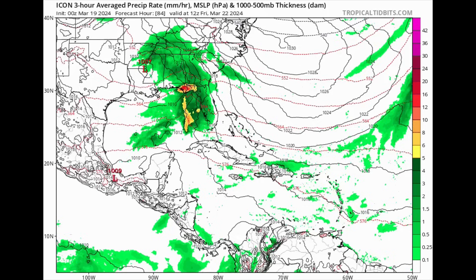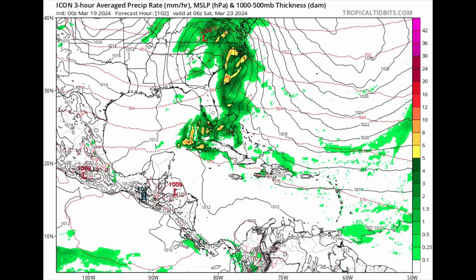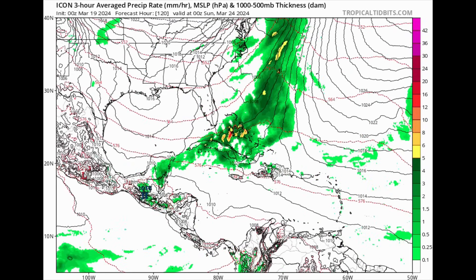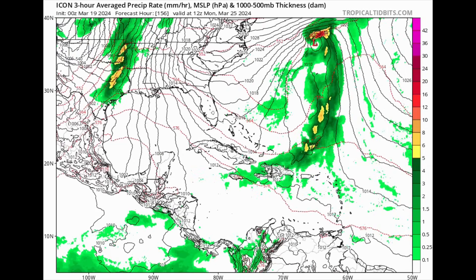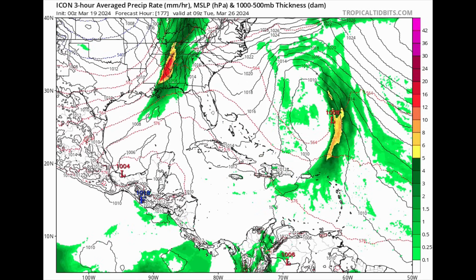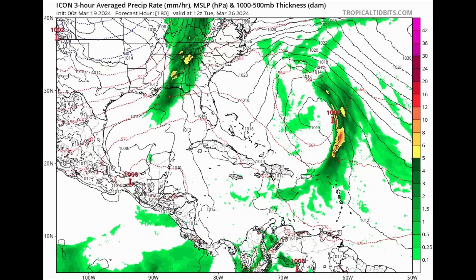Going toward the Icon model, we're seeing yet a similar story — all this rainfall activity moving through parts of the northern Caribbean: Cuba, the Cayman Islands, Jamaica, Hispaniola, Puerto Rico, the Virgin Islands, even toward the northern Lesser Antilles and the Leeward Islands. Icon does not go as far out compared to the GFS and Euro models, but for the most part these three models are in agreement.